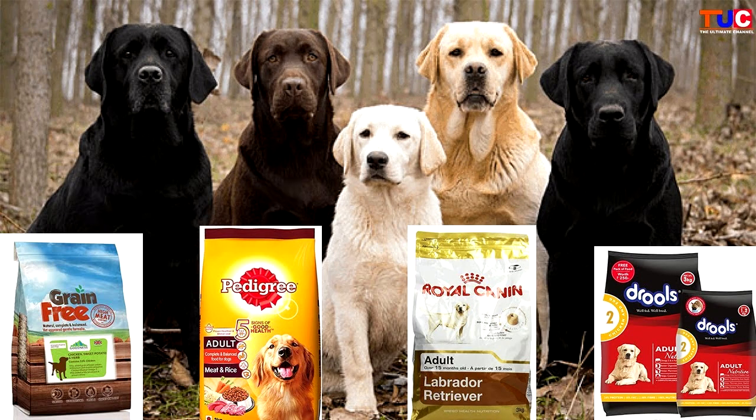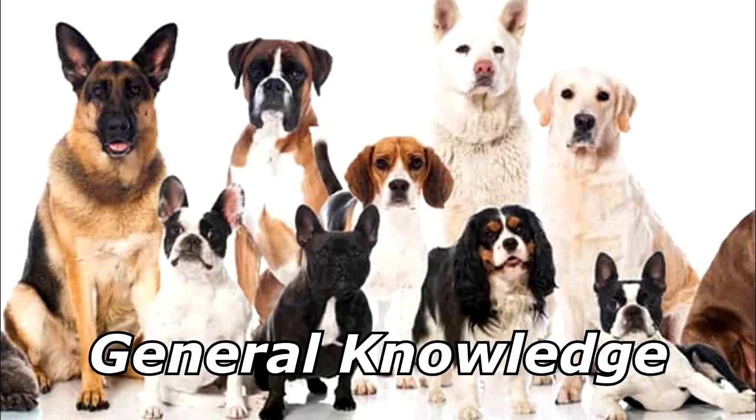Where does a Labrador's food go before it can be sold in stores? To the lab for testing! Thanks for watching, and subscribe for more bad jokes and general knowledge about dogs.